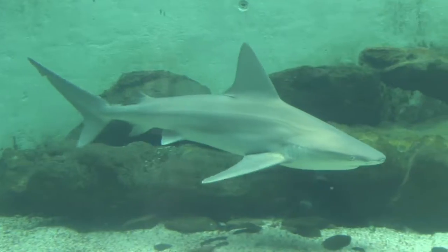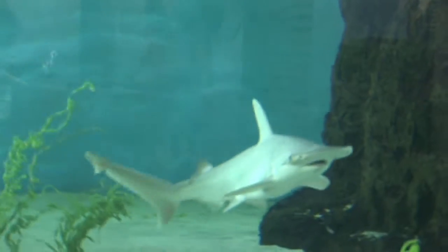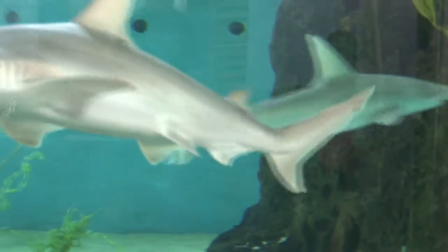Another method of reproduction among saltwater fish that's pretty interesting is sharks. They actually have internal fertilization, which is more common to marine mammals or humans like us. That means the male and female actually mate, and in some species — for instance, the great hammerhead — the female carries the babies to term until they're ready to be released and swim off on their own.